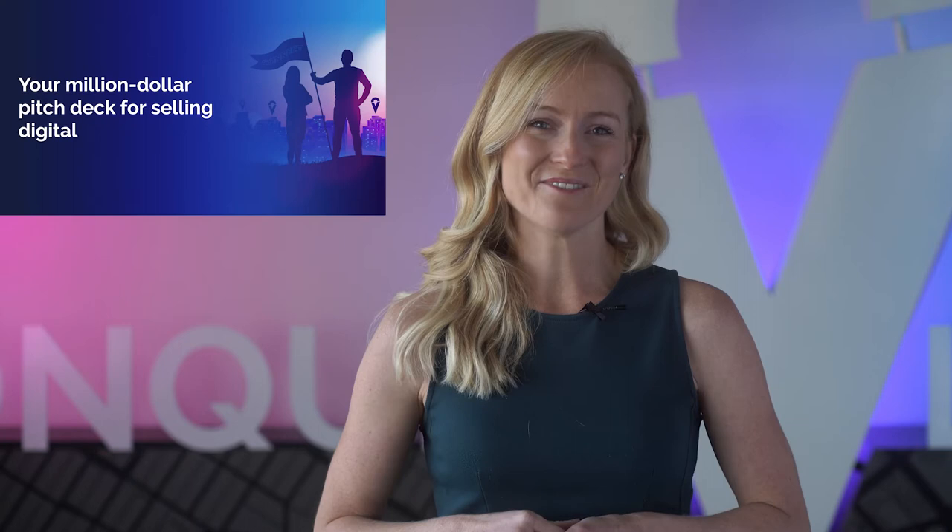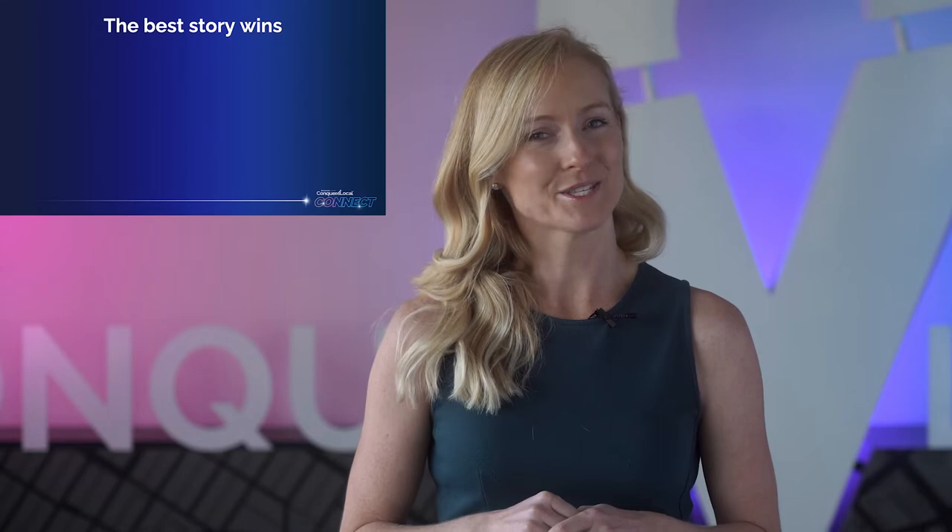If you sell solutions to businesses, then you know how difficult it can be to engage business owners. There's a lot of noise out there. Why are you the right choice? At Vendasta, we believe the best way to cut through the noise is by telling a powerful story, because the best story wins.